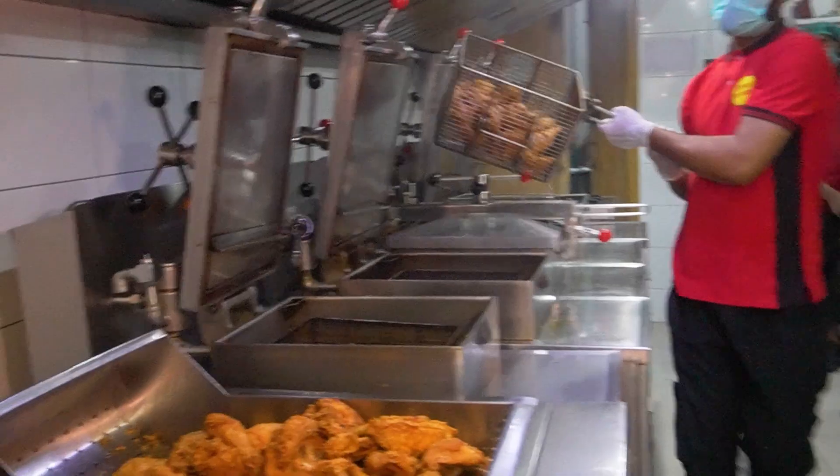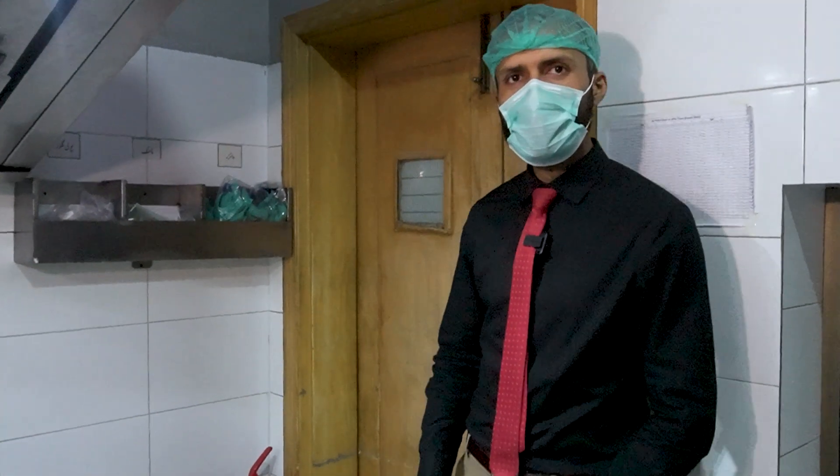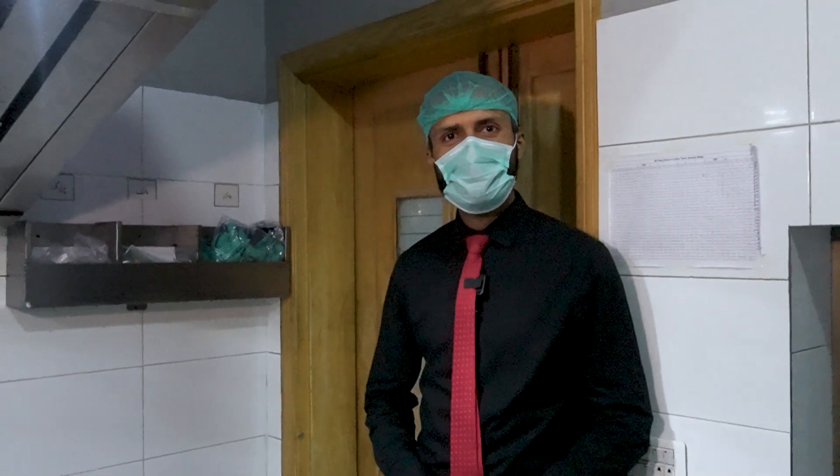Let's see what's going on in the kitchen. We are with the manager of Hananban, and we are going to tour the kitchen.